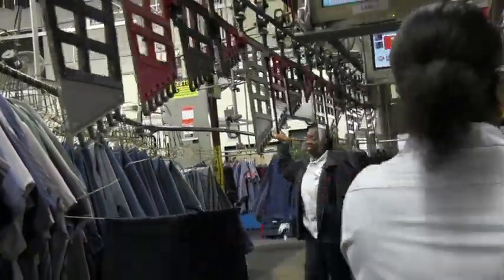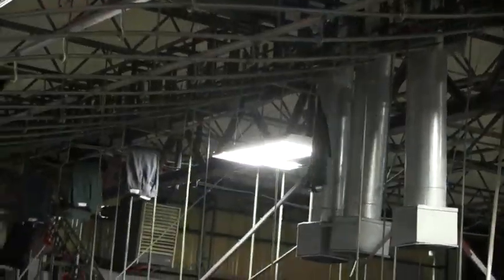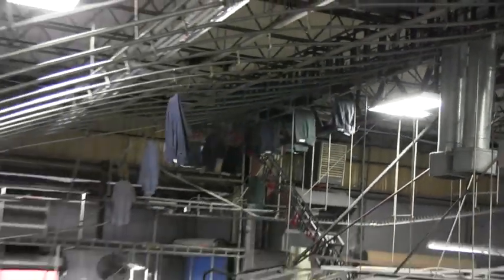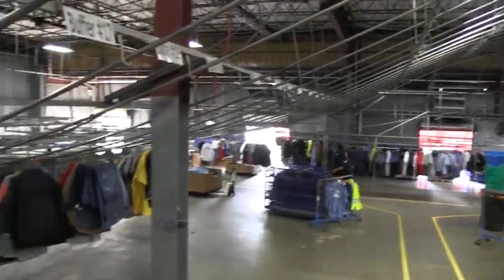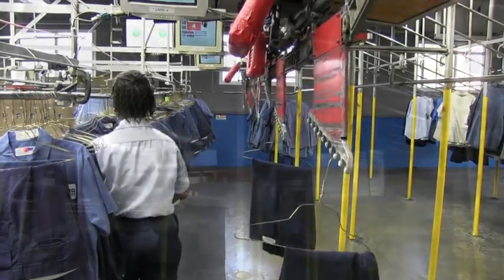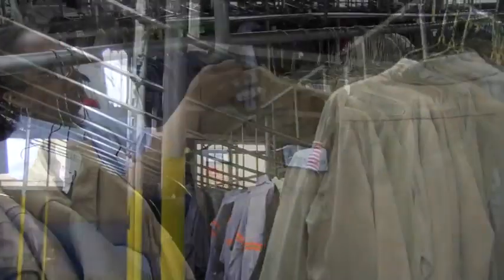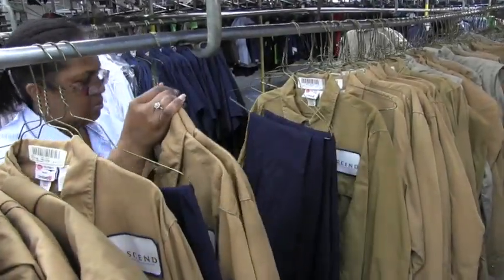A garment then moves to our first sort area where each garment is scanned using our AccuTrack system to break all the garments down by route number. After being broken down by route number, it moves to the second sort area where garments are then broken down by account number. It then moves to our shipping area where it is broken down by employee number.